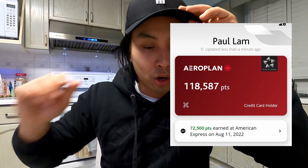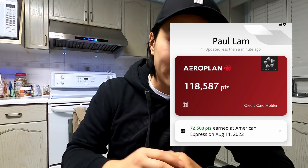You can convert those five points at a one-to-one ratio over to Aeroplan, and that's what I've been doing — just transferring them over and collecting all these points. By August, as I'll show you in a screenshot, I had 118,000 points, and I'd already spent a few points on travel by that time.